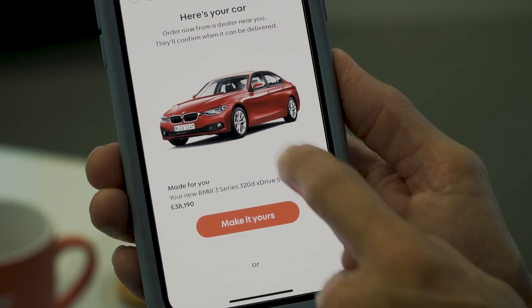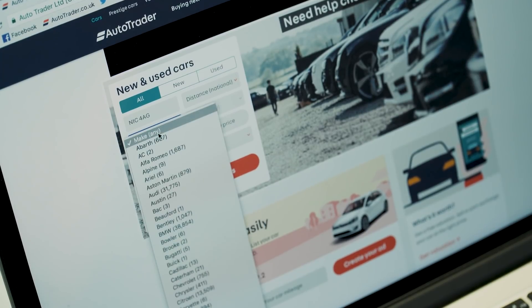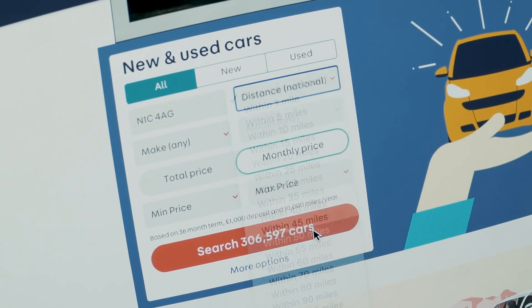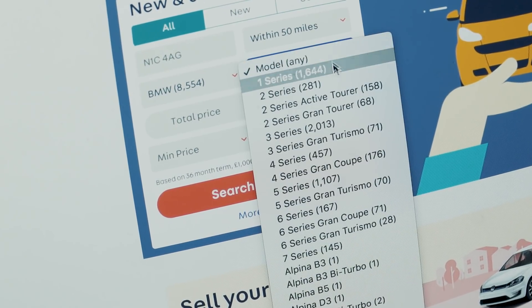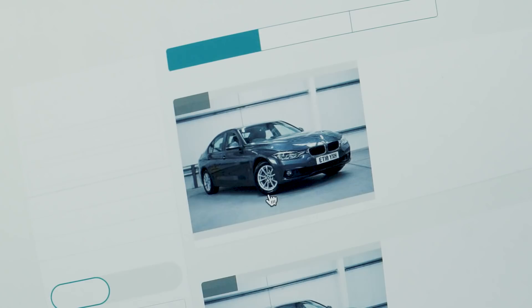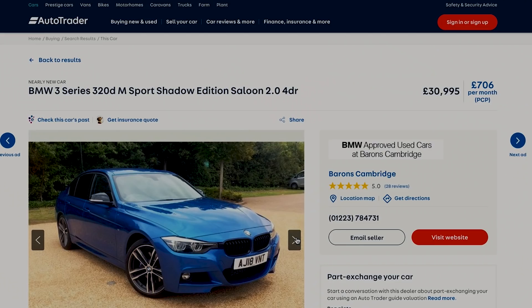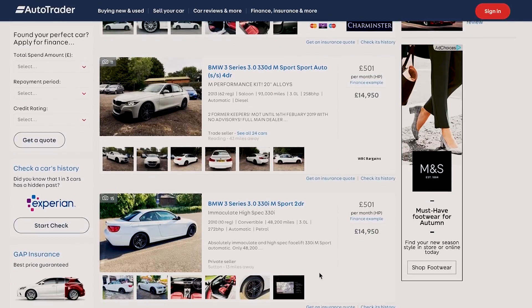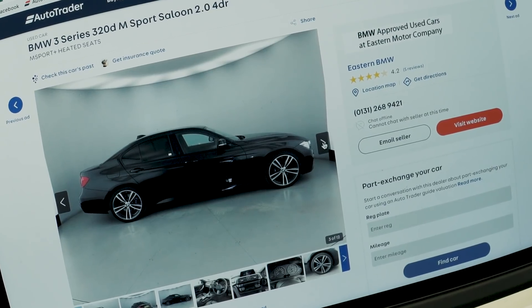So here's my car, and there are also 19 similar cars available for me to have a look at. Another way you can buy a car is online. Make: BMW; distance: 50 miles from where I am, which is what most people go for; model: 3 Series; total price. I've got a budget of £30,000, so I'll see what new cars come up for that. I'd also like to see what I can get for a monthly price of around £500. Then all that's left is to email the seller with my details — job done.